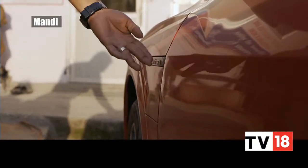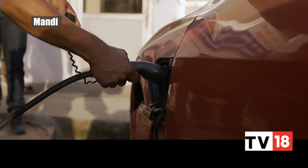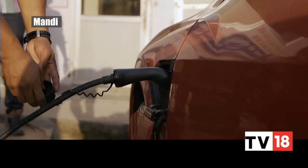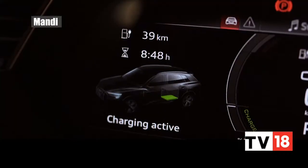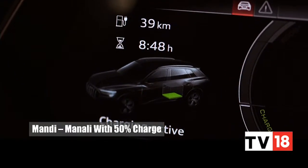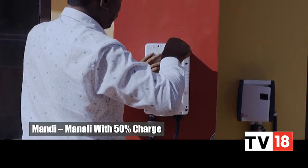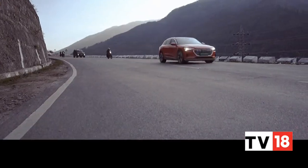Things were looking tough. We made it to Patial with very little charge to spare. And to add to our problems, there was no power due to some construction work on the highway, which meant we had to wait until power was restored to the region. Nonetheless, we got around 50% of charge and were on our way to Manali, well after sundown.